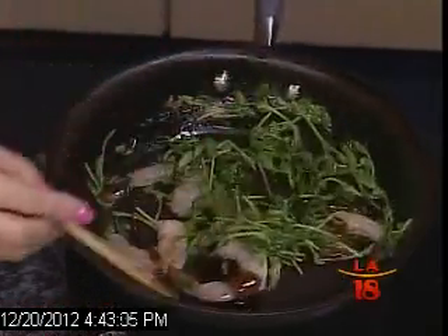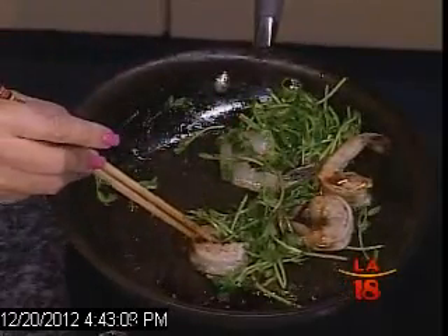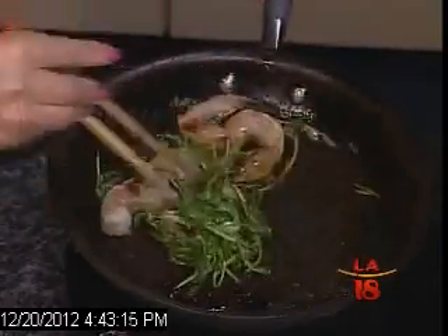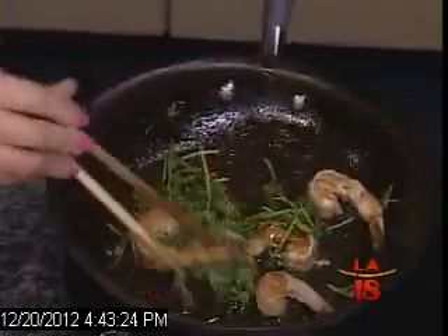Yes, it adds flavor, and you never make a mistake because you don't know how to measure soy sauce, mirin, or vinegar — because it's all in here. You don't have to think about it. Then when the shrimp change color, it's done. Wow — so quick!